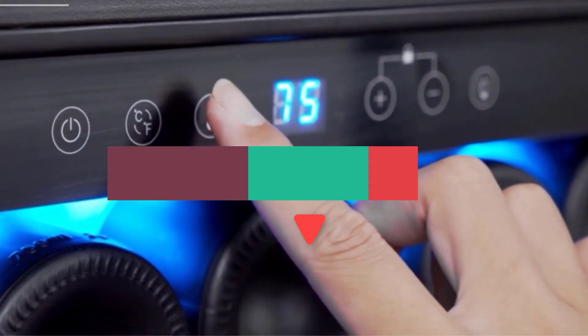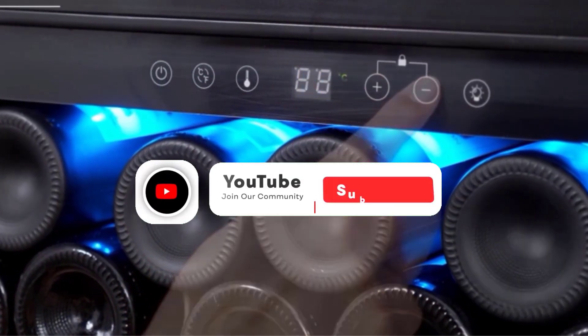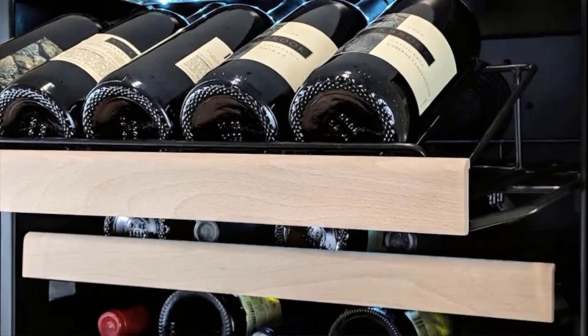In this video, we will discuss the 5 best wine fridges on the market. After watching the video, you can decide which one is best for you. If you want to know more information on these products, don't forget to check the links in the description down below and subscribe to the channel for future updates. So let's get started.